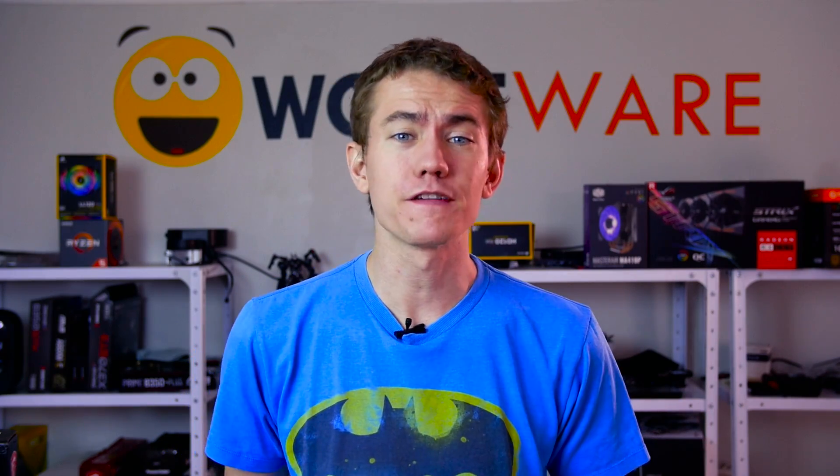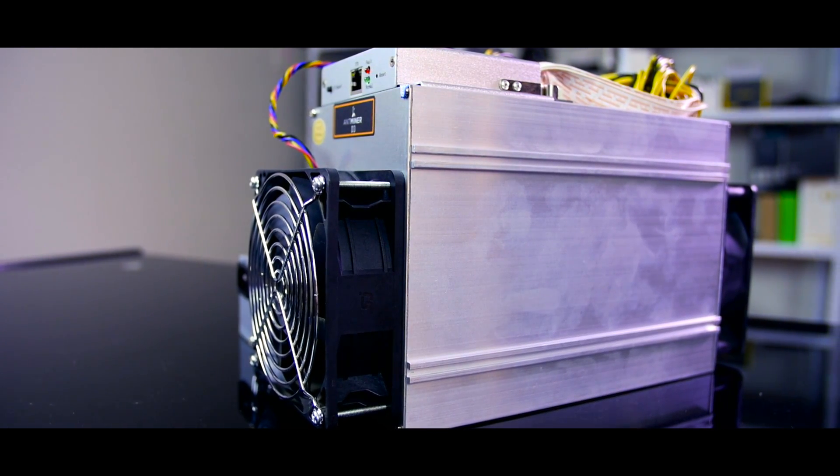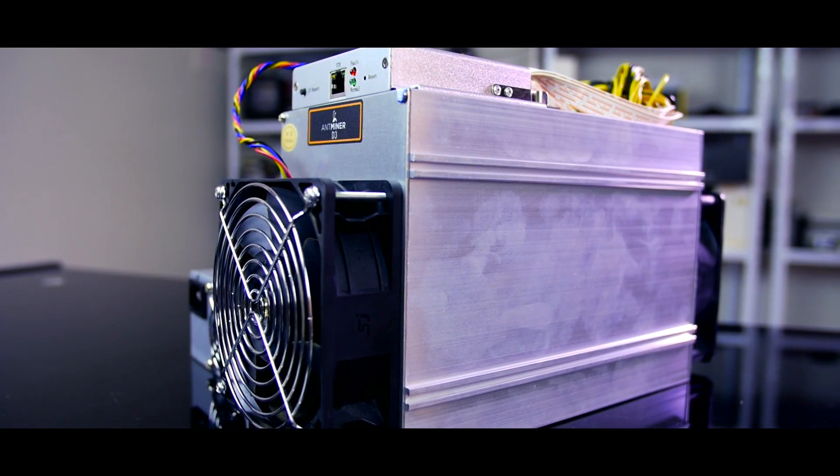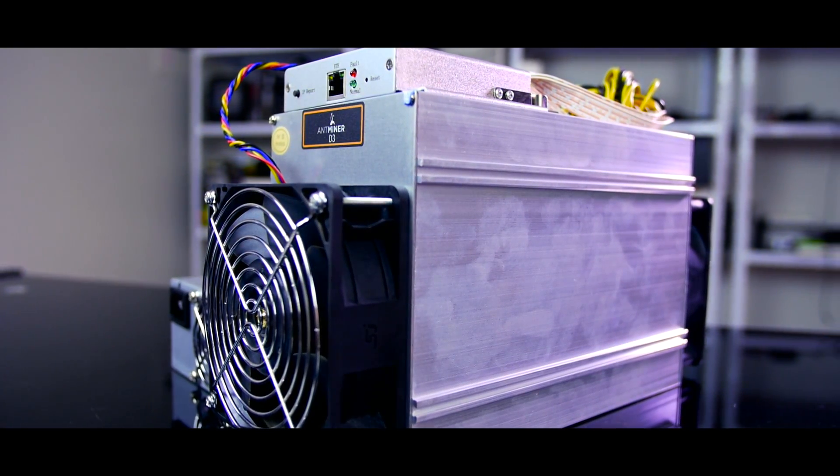Earlier this week, I decided for the first time ever to venture into the expensive and often ludicrously profitable world of ASIC cryptocurrency mining. I've been meaning to check it out for a while, and when I finally got the opportunity to test a machine out for myself, I grabbed it. Unfortunately, the ASIC miner I had access to was Bitmain's Antminer D3, a Dash miner that was already well on its way to being entirely unprofitable after electrical costs.